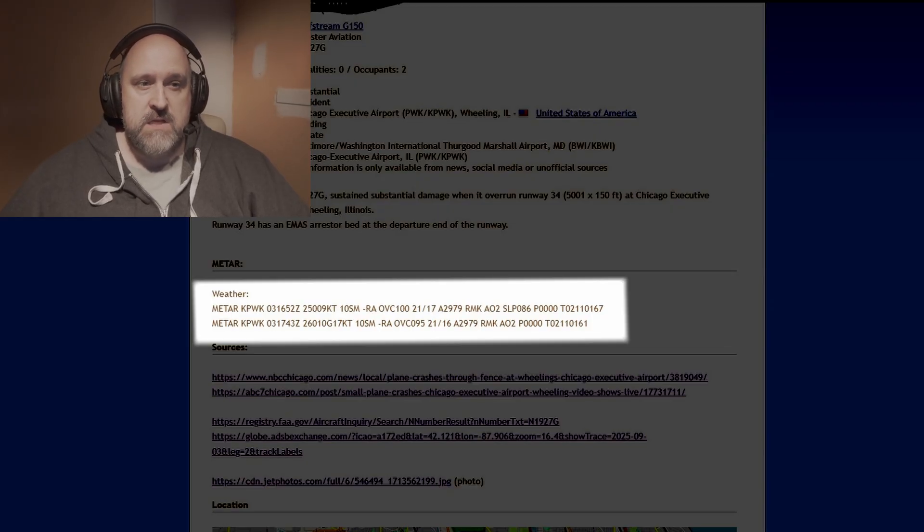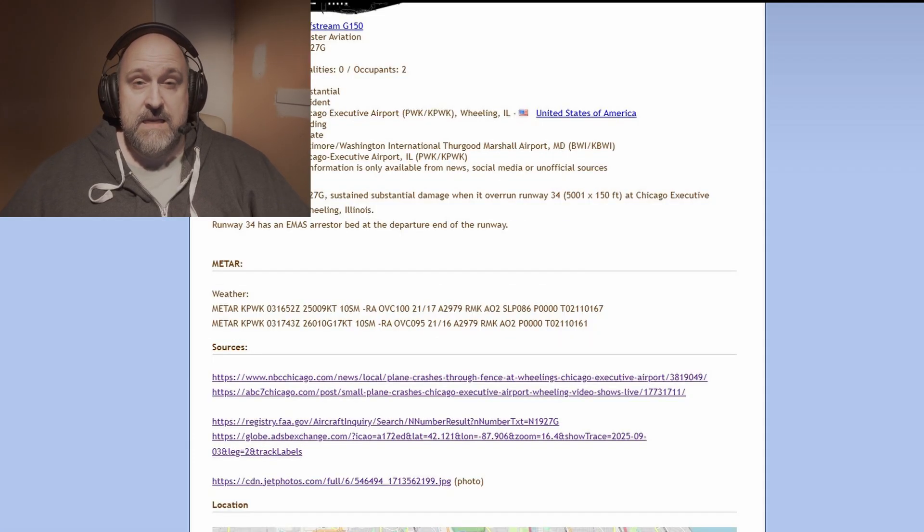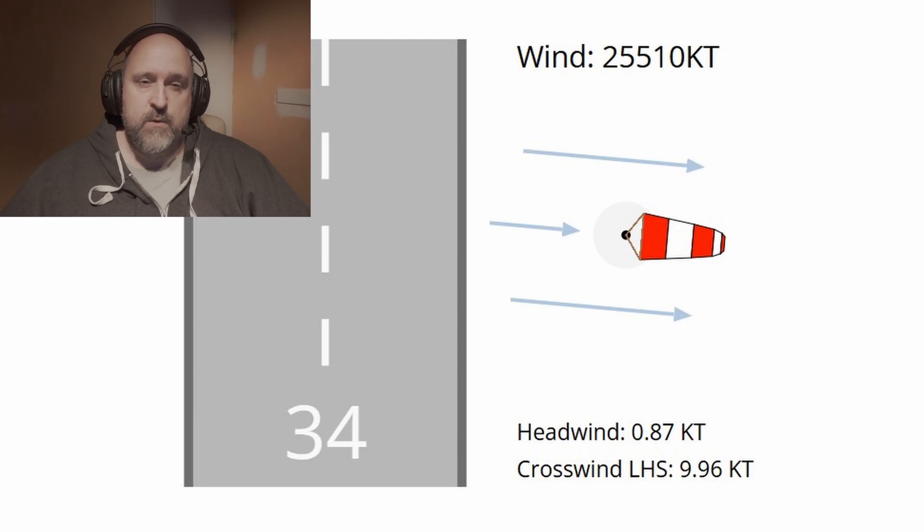Light rain, overcast skies around 9,500 feet. Earlier it was pretty much the same — light rain, overcast at 10,000, wind from 250 at 9 knots. That gives us a clear picture of a full crosswind from the left, around 70 to 90 degrees off the runway heading, which is runway 34 — 340 degrees. Jets like the G150 can handle that without any problems, but it does require attention from the pilots, especially on a wet runway. The runway was wet, not flooded, no standing water, but wet enough to reduce braking action, and that matters a lot on a 5,000-foot runway. Add in the crosswind component and the fact that this isn't a long field for a mid-sized jet, and the margin for error gets a little bit tight.